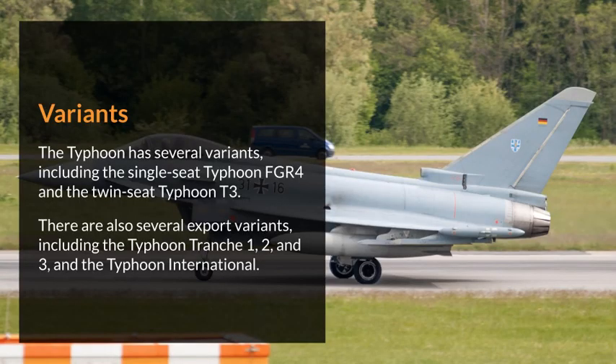The Typhoon has several variants, including the single-seat Typhoon FGR-4 and the twin-seat Typhoon T3. There are also several export variants, including the Typhoon Tranche 1, 2, and 3, and the Typhoon International.